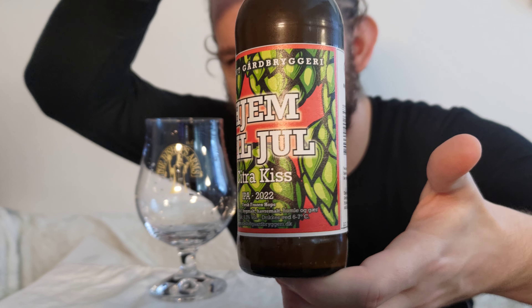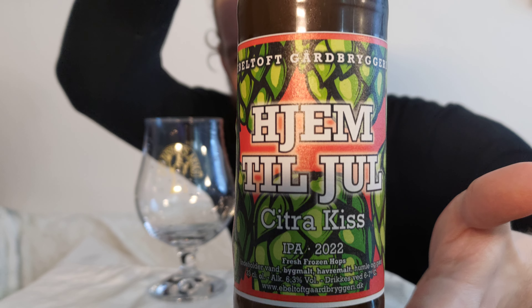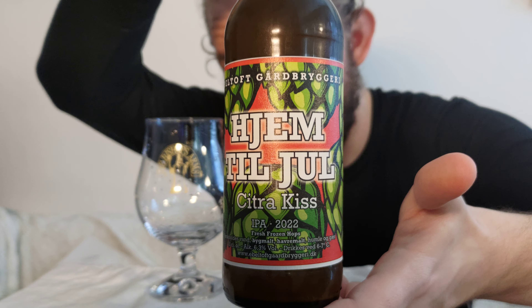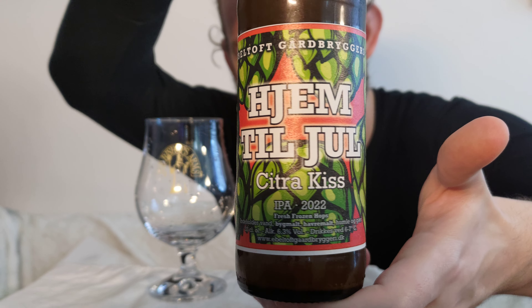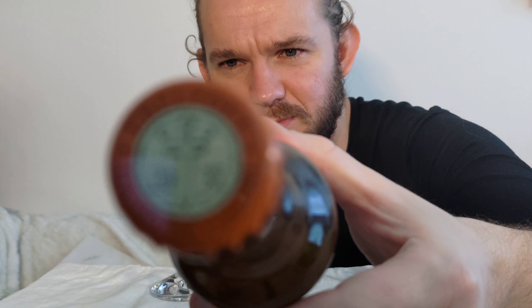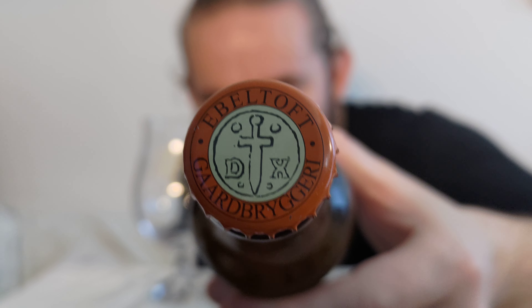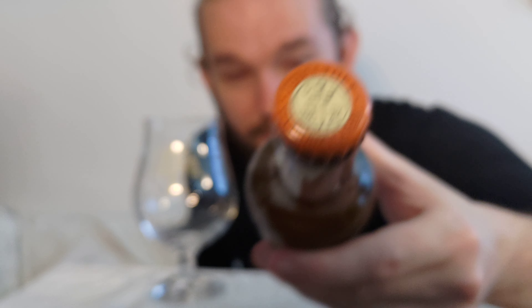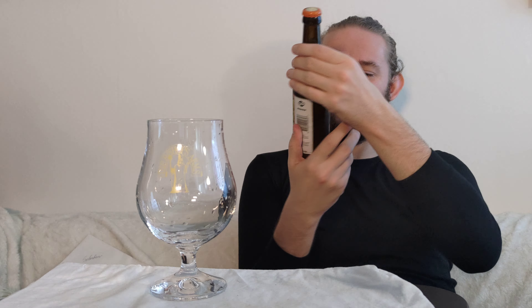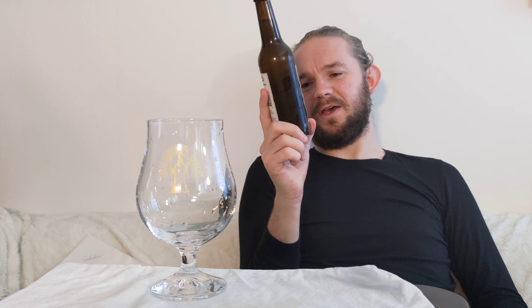So let's have a little look at this beer. As you can see, the artwork on this one is kind of similar to what we've seen from Abletoft Gård brewery before — quite straightforward but really nicely done. As we said earlier the name of this one is 'Hem Til Jul' — I'm probably pronouncing the Danish wrong because Danish pronunciation is quite difficult. It also has the name Citra Kiss, so I'm guessing there will be Citra hops in this one. You can see on the bottle cap there are nice Viking runic designs, which I think symbolize the Viking heritage of the area they're based in.